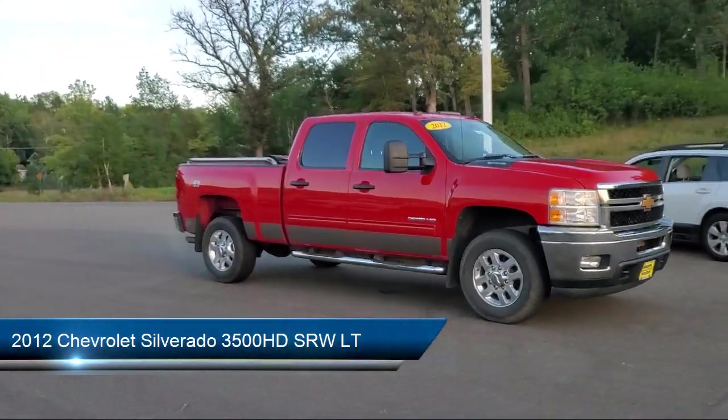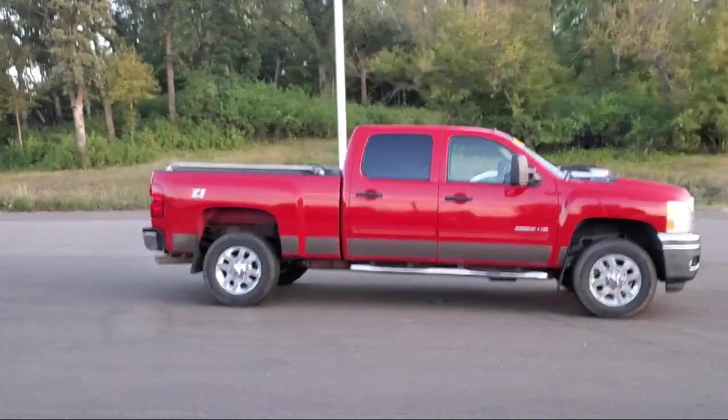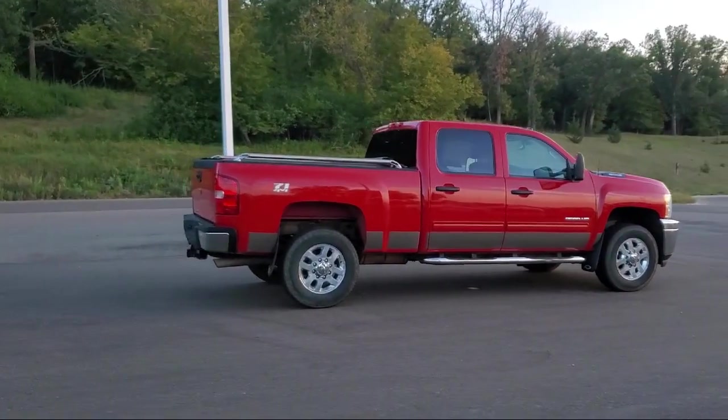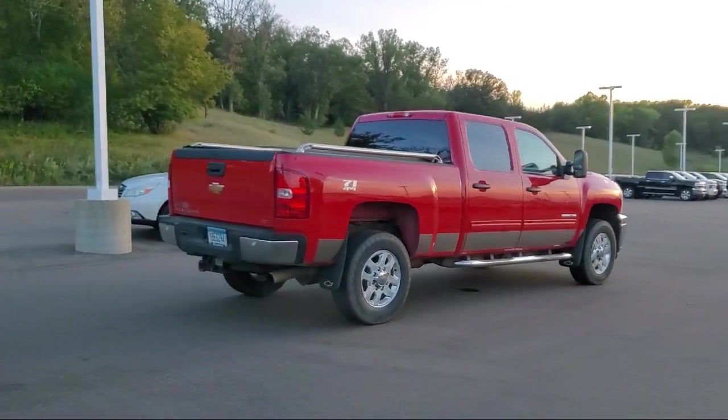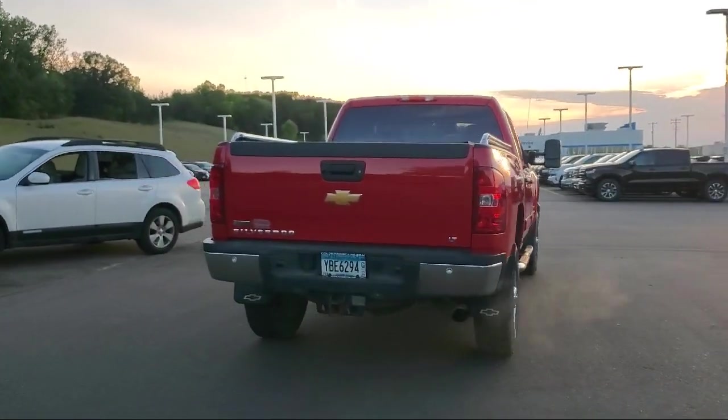It comes equipped with keyless entry, tow hooks, tow package, air conditioning, traction control, power windows, CD player, cruise control, daytime running lights, power door locks, and has less than 70,000 miles on the odometer.